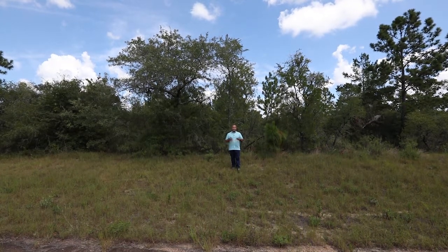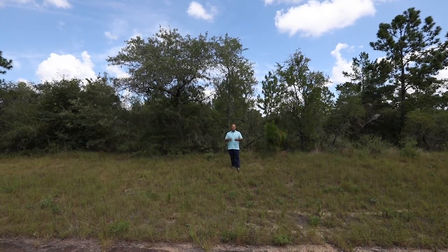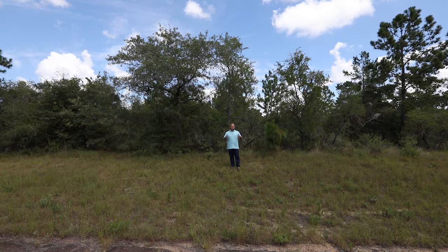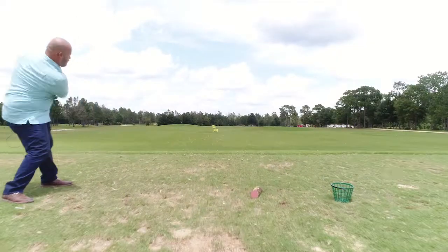Another thing this area has to offer is the Seacrest Wolf Preserve. That's right — you can actually go in and play with baby wolf cubs, which would be a great thing. I wouldn't necessarily interact too much with the adults, but that's something you definitely want to check out. We are also in the Sunny Hills District which has its own golf community, so that's definitely something you want to take advantage of.